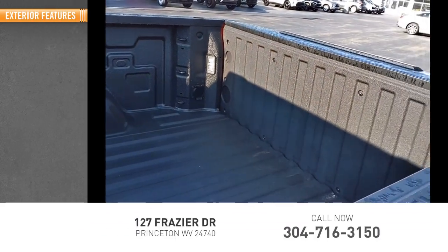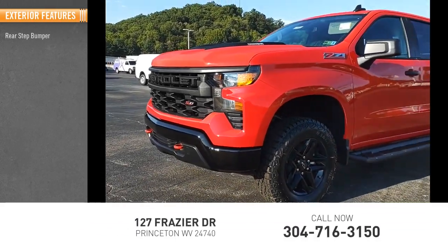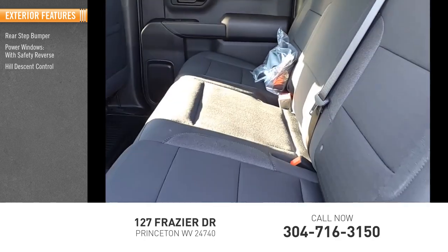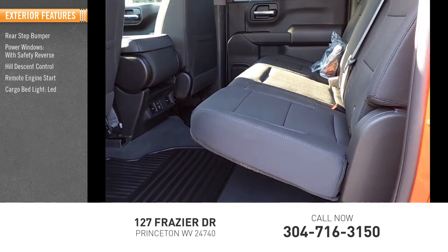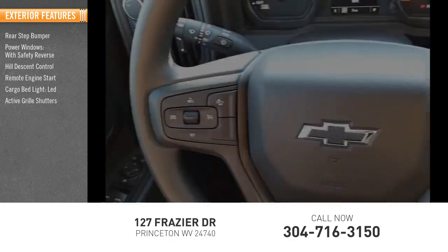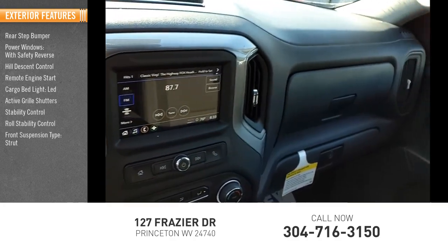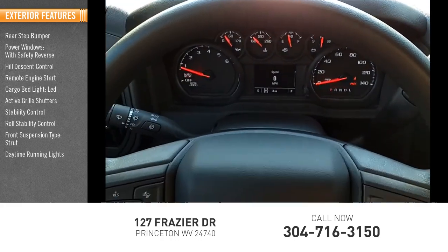Here are some of this vehicle's great options: rear step bumper, power windows with safety reverse, hill descent control, remote engine start, cargo bed light, LED, active grille shutters, stability control, roll stability control, front suspension type strut, daytime running lights.